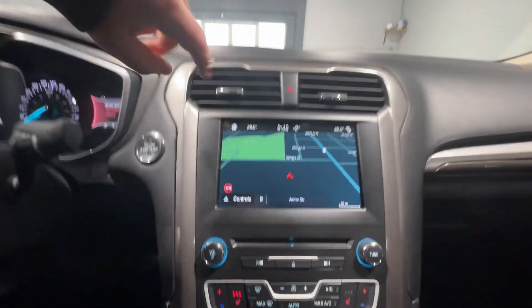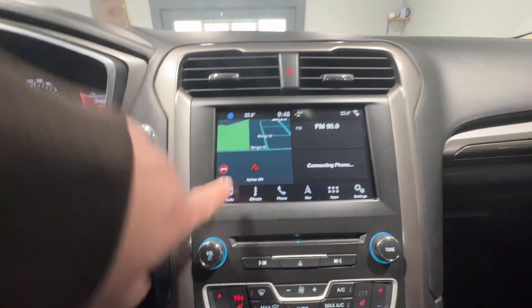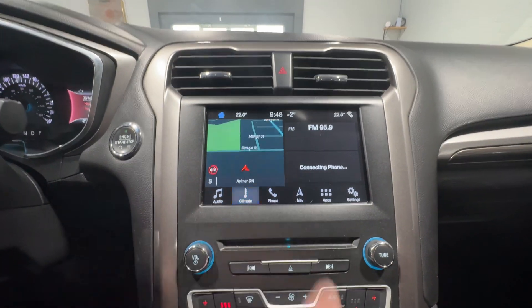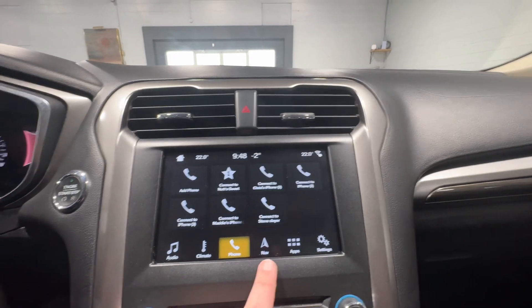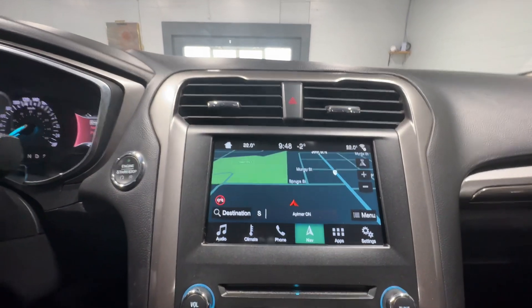On your center screen you have full AM, FM, and XM functionality including your climate control options, your phone Bluetooth functionality, as well as a navigation system.